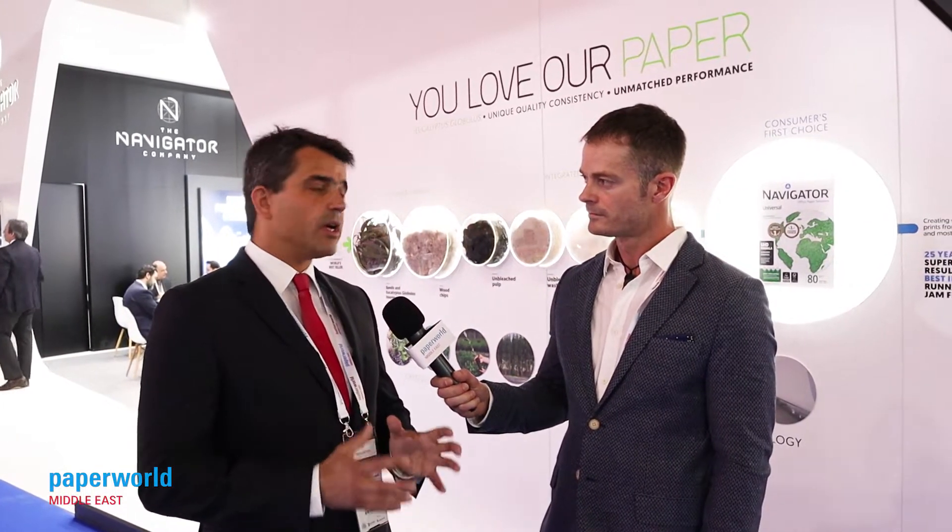We have been showcasing here for six years in a row. We are very satisfied with the results because during this time we've been witnessing an increased interest from our customer base here in the Middle East, and also for the region it serves — naturally this is a platform to show to different countries and customers, not only in the Middle East but also parts of Africa and Asia as well.